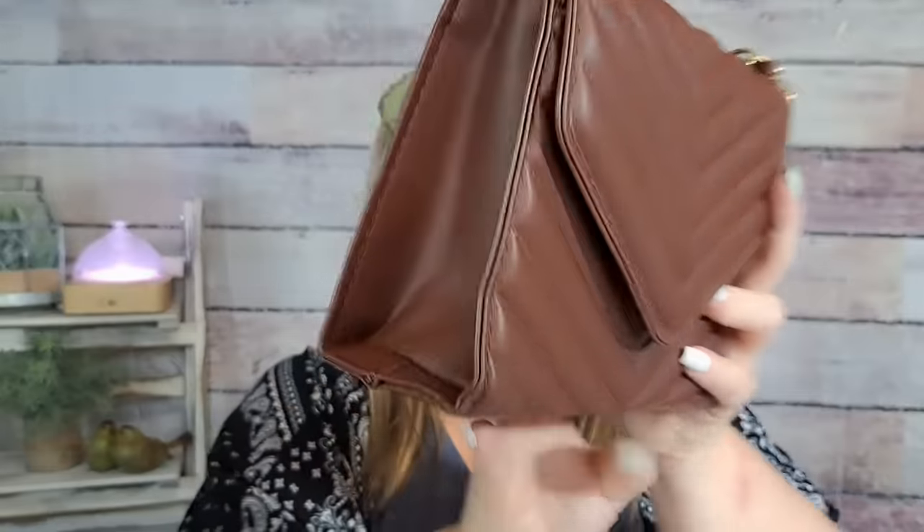You can shorten the strap all the way up and use it as a clutch by tucking the excess strap inside the bag. It's really super cute — probably my favorite so far. It's like a cognac brown color; I bet they have it in black and I'd love it in pink. For $5.39 I'd get one in every color. These bags I would literally gift — I might give my mom one for Mother's Day, which is coming up very soon.